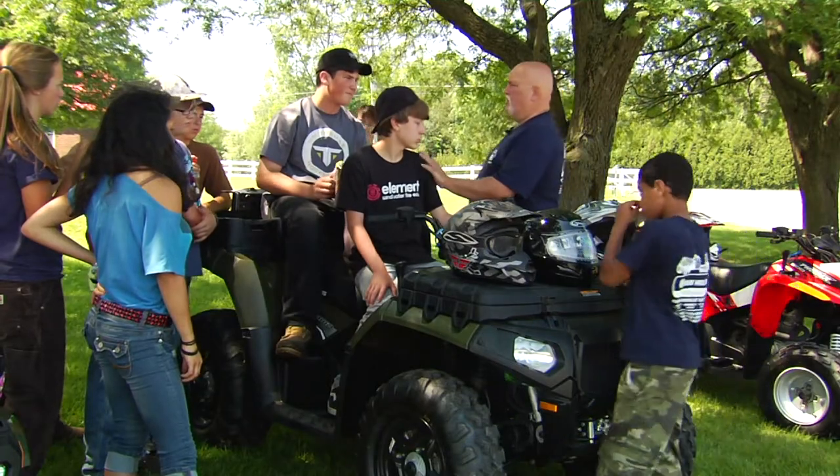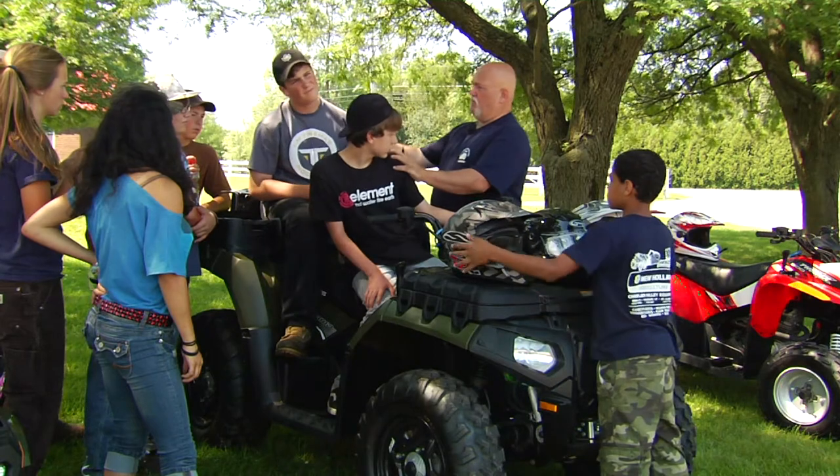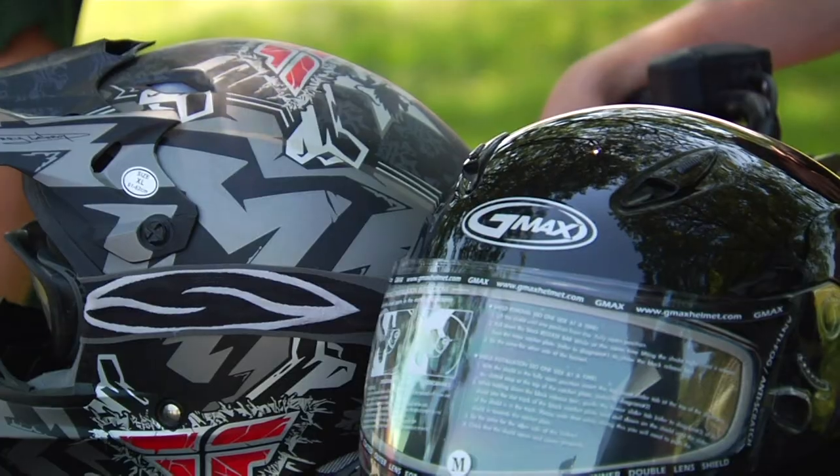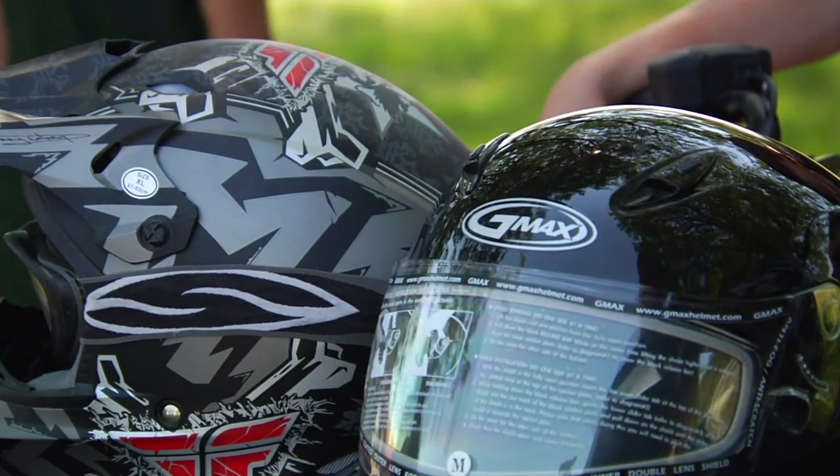Only some of the kids here are interested in careers in agriculture, and for them the information and skills they've learned at camp will be a head start on their future. Those campers that go into other professions will carry with them the problem-solving and practical skills they've learned here, as well as an appreciation for the work that goes into farming.